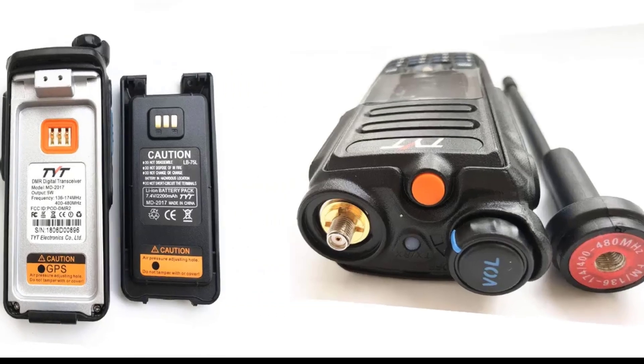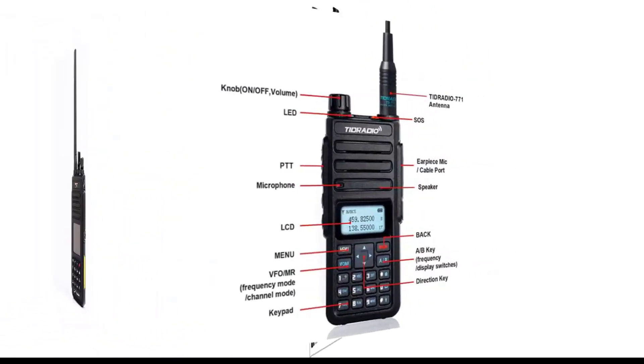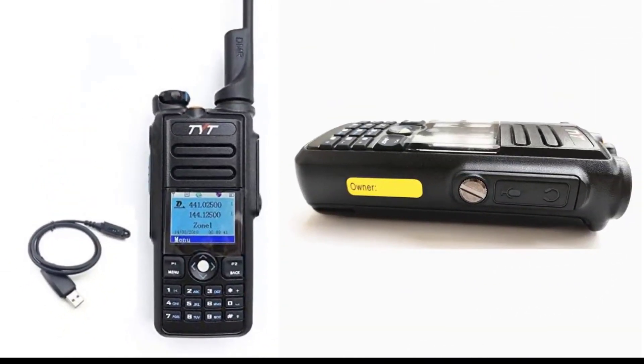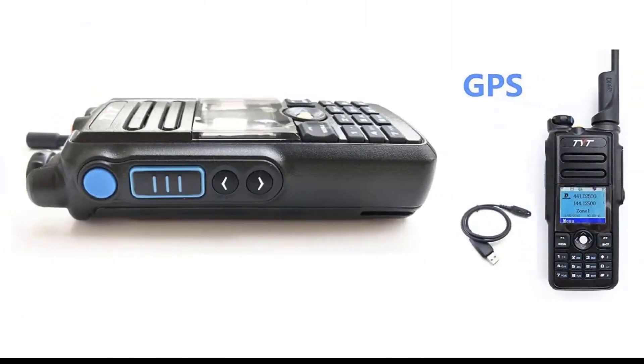Modern ham radios feature compact, mobile designs that can be tucked away on a shelf when not in use, mounted on a car dashboard or console, or even clipped to a belt and slipped in a pocket. Ham radio novices should look for a simplified model that lets you communicate over shorter distances and on fewer channels as you learn the different communication frequency requirements and output power.